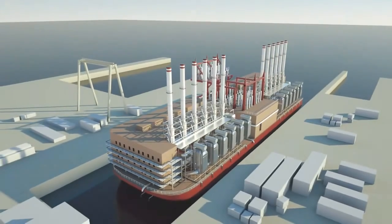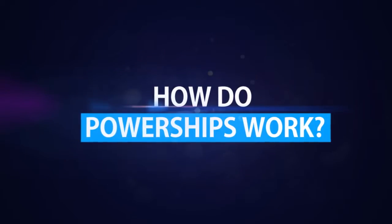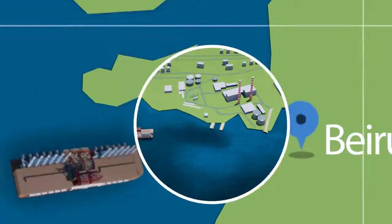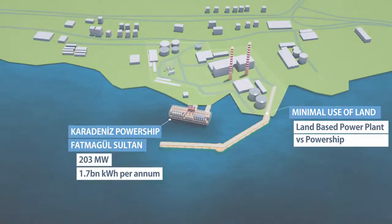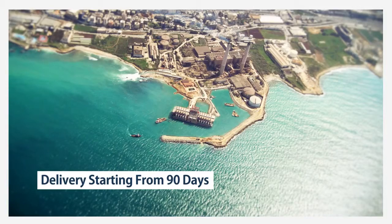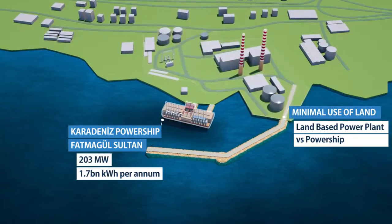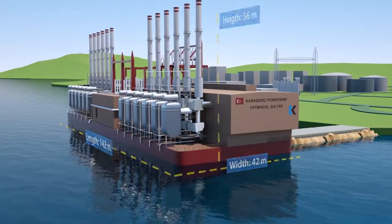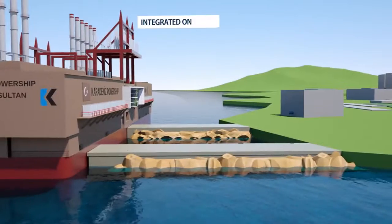Now PowerShip is ready to sail to any part of the world. Unlike conventional power plants, PowerShip delivers fast-track power supply without causing any financing, construction and completion risks. Site mooring is followed by fuel and electrical interconnection.